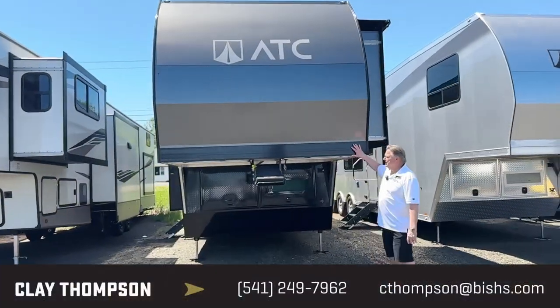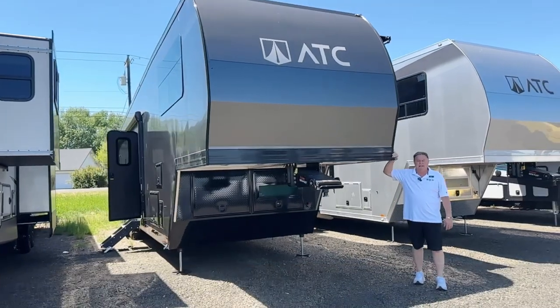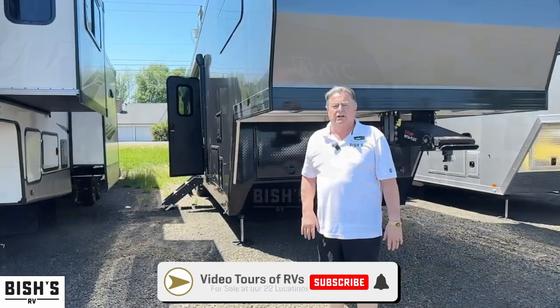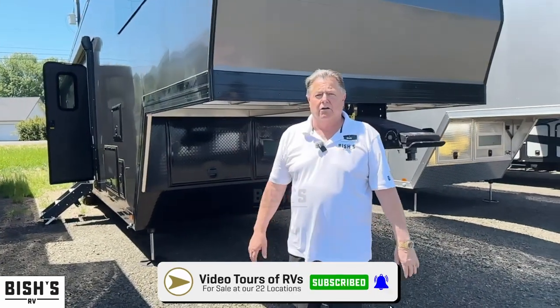Today I'm going to show you a quick rundown on a 2023 ATC. This is the 4319. Very good construction and longevity, you know, to make your dollar go a lot farther.